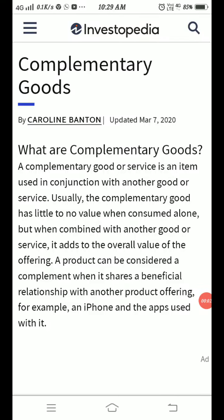Hello students. In today's video we will discuss the meaning of the term complementary goods. Complementary goods are basically those goods — or we can say a combination of two goods — which are demanded together. We can take many examples, like car and petrol, scooter and petrol, pen and ink, and various others.